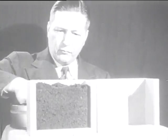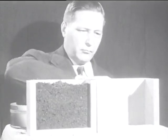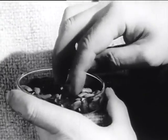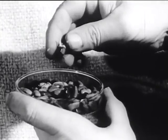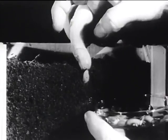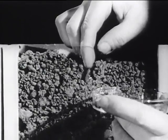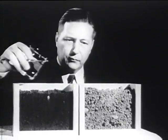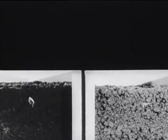Plants grow better in topsoil. To show this, we first put soft, spongy topsoil in one box, and in another box we put harder, stickier subsoil. Then we soak beans in water until they are all ready to grow. Then we plant one bean carefully in the topsoil, and we plant another one of the beans just as carefully in the subsoil. Of course, we water both the beans. Now, watch them grow as we speed up the pictures.